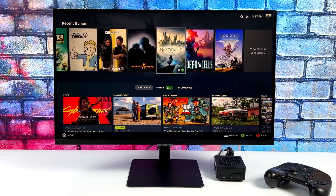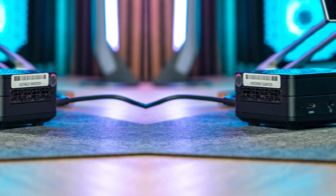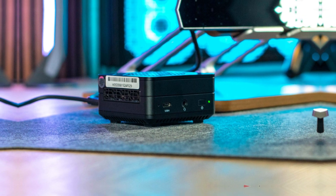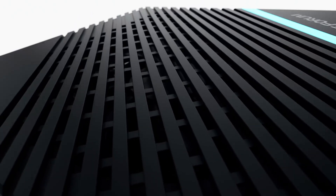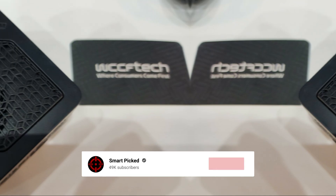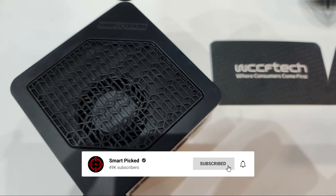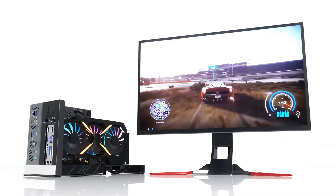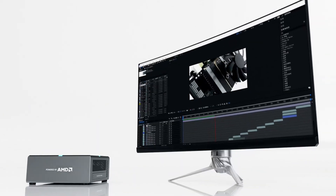Curious to see this small yet powerful PC in action? Check out the Minisforum Mercury EM780 today! Still searching for the perfect mini PC? Don't give up just yet — we have more coming your way. Make sure to subscribe to our channel and hit the bell icon so you can stay updated when we release new videos.